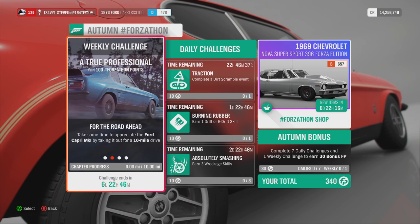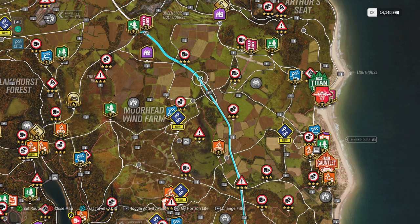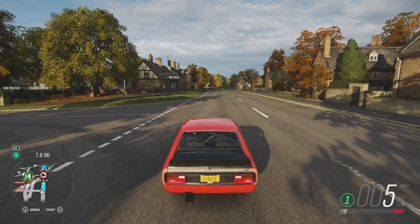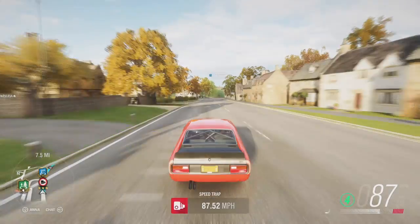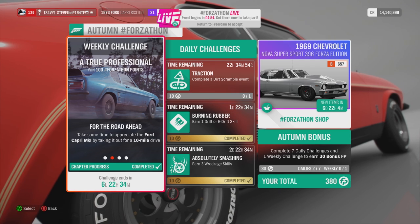Next is For the Road Ahead: take the Ford Capri Mark 1 out for a 10-mile drive. I recommend travelling to the road in Broadway and setting a waypoint on the motorway. The distance on the map is 7.6 miles, so once you get to that point on the motorway, just drive back to Broadway — and that is For the Road Ahead completed.